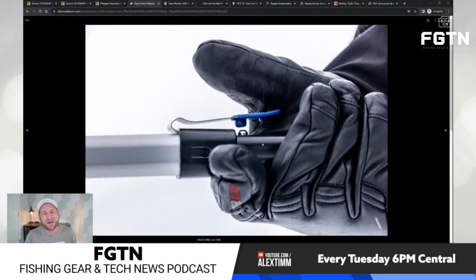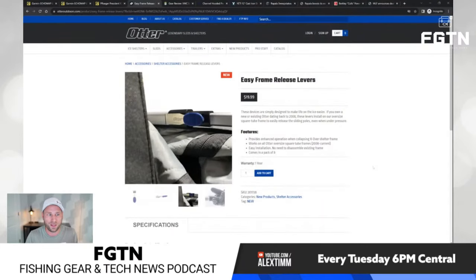I have an Otter Lodge Pro X-Over that I'm going to get these for, and I cannot wait — that's one of the biggest pain points with Otter shacks. If that little button gets frozen, you can't get them down. These give you a lot more leverage. It's $20 and it comes in a pack of eight, so it's $20 for your whole shack, not per clip. They claim it works with Otter shacks going back to 2008.